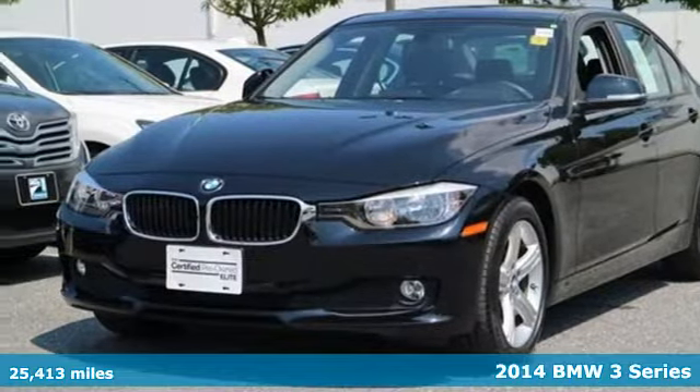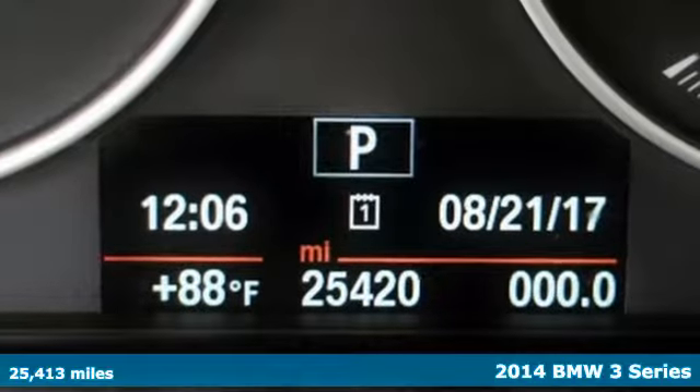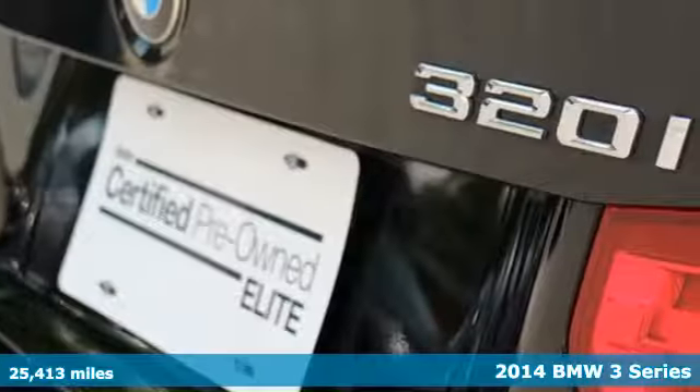Here's a 2014 BMW 320i — a sportingly elegant exterior and upscale interior. It's the luxury car to own.